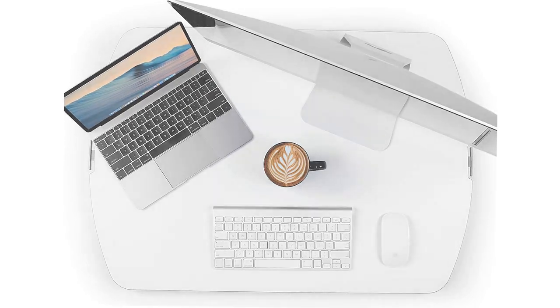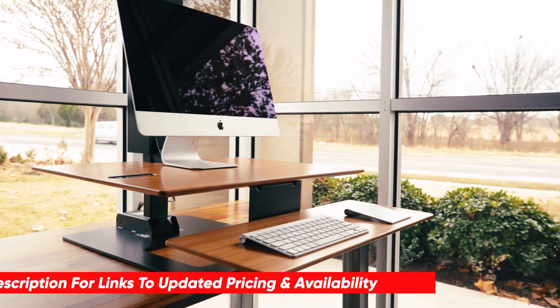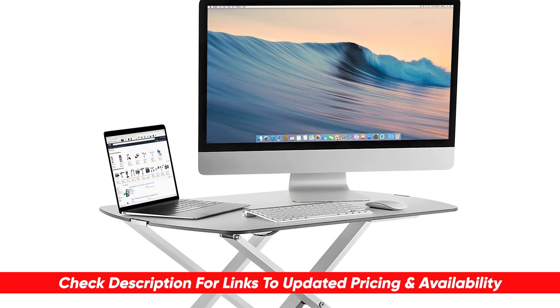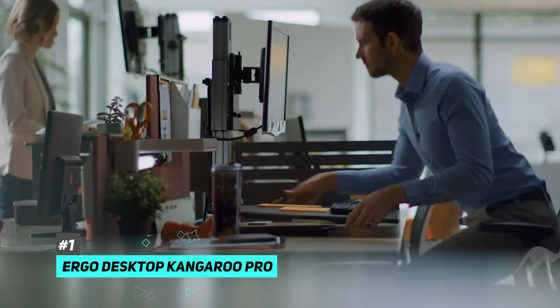So with that in mind, I've put together a list of three of the best standing desk converters on the market that not only address these challenges, but also provide great value for money. Depending on your particular situation, you can see which one might be the best option for you. You can check pricing for any of these products in the description below, and if I'm able to get any discounts or coupon codes, I'll include those as well. So first up is our pick for the best overall standing desk converter, and that's going to be the Ergo Desktop Kangaroo Pro.